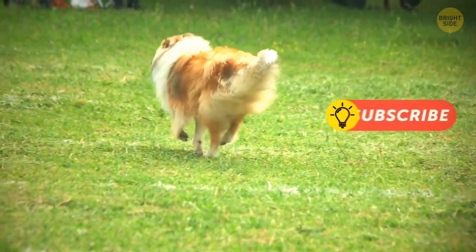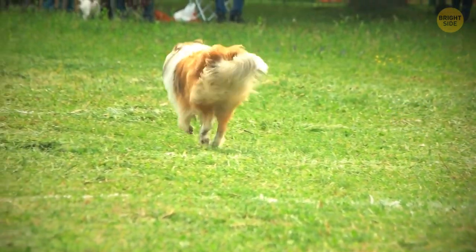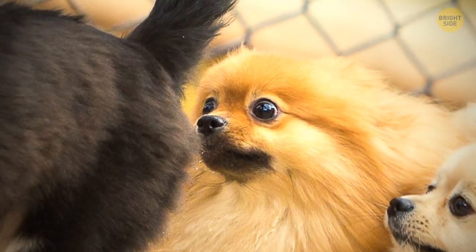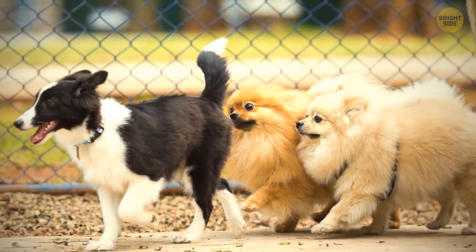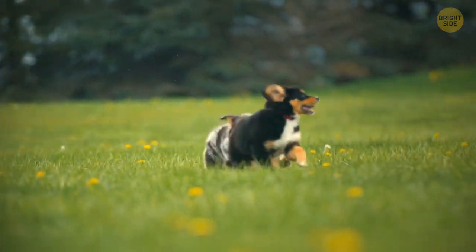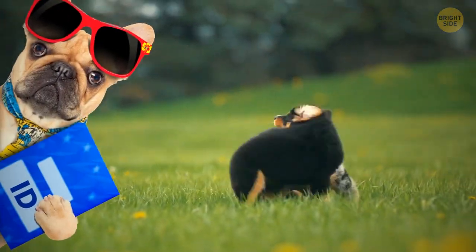Each dog gives off a unique smell from behind, which passes on vital information to other dogs. They can determine whether they have met each other before just by the smell of their bums. This is why they do it every time they see a fellow pup — it's like an ID card for dogs.